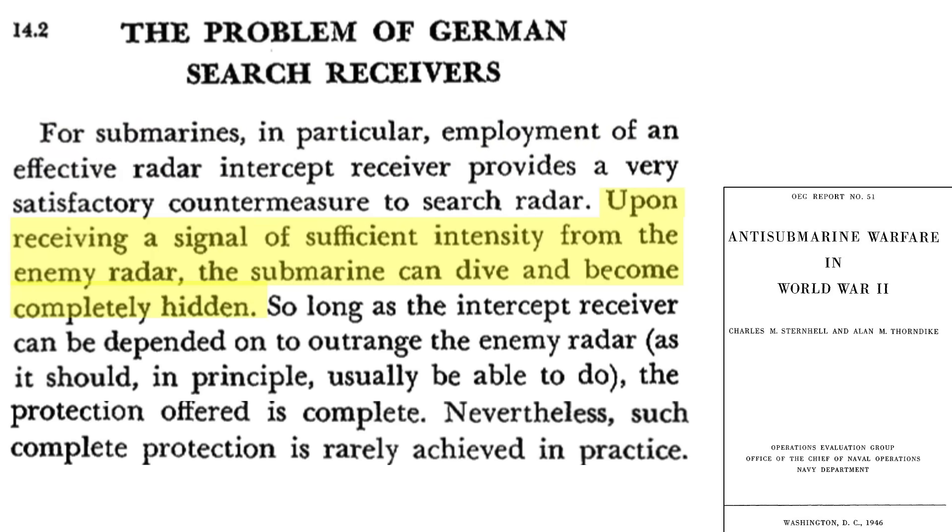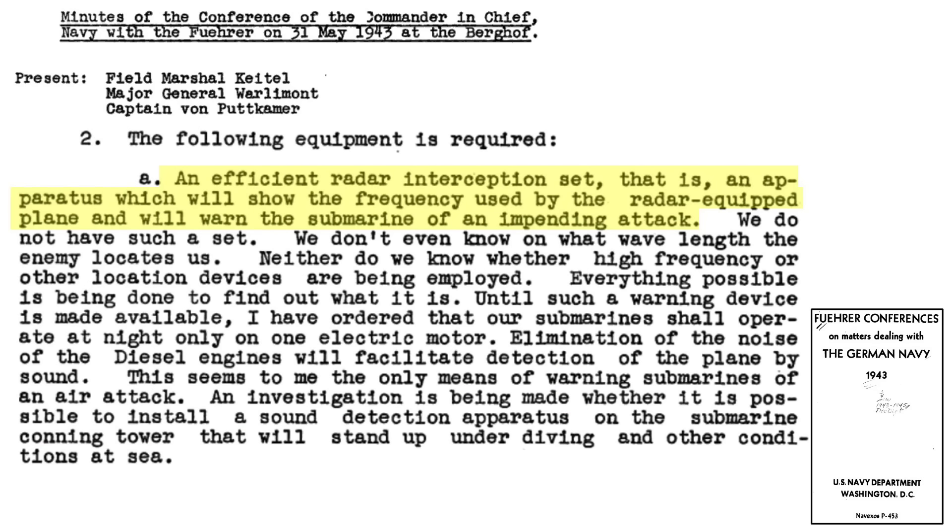When an aircraft radar emission is received, the U-boat can dive and remain hidden. The U-boat's radar receiver should out-distance the plane's radar range for this tactic to be viable, though this is not always the case. These points were discussed with Hitler during the May 1943 Navy meeting minutes. The Navy desired a radar detection set which would show the enemy plane's radar frequency and give ample time warning of an attack — this radar countermeasure did not exist. The Germans did not know the Allied plane's radar wavelength.